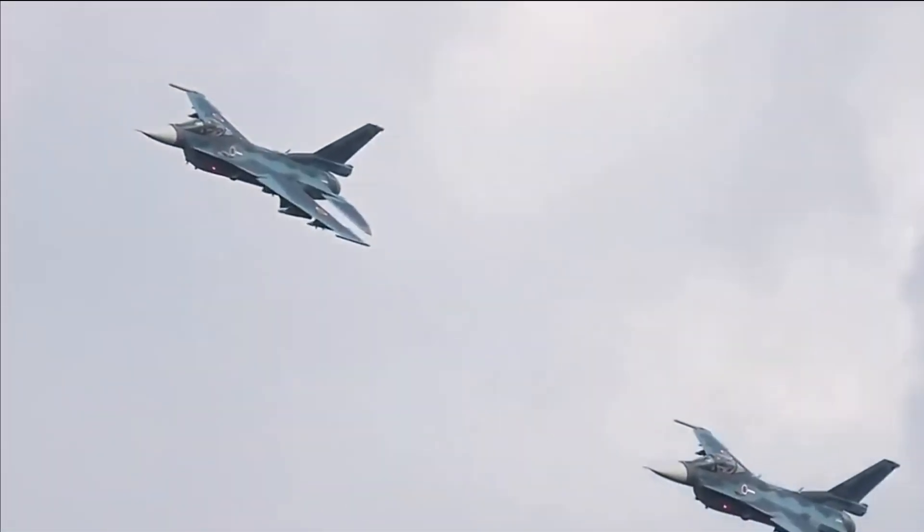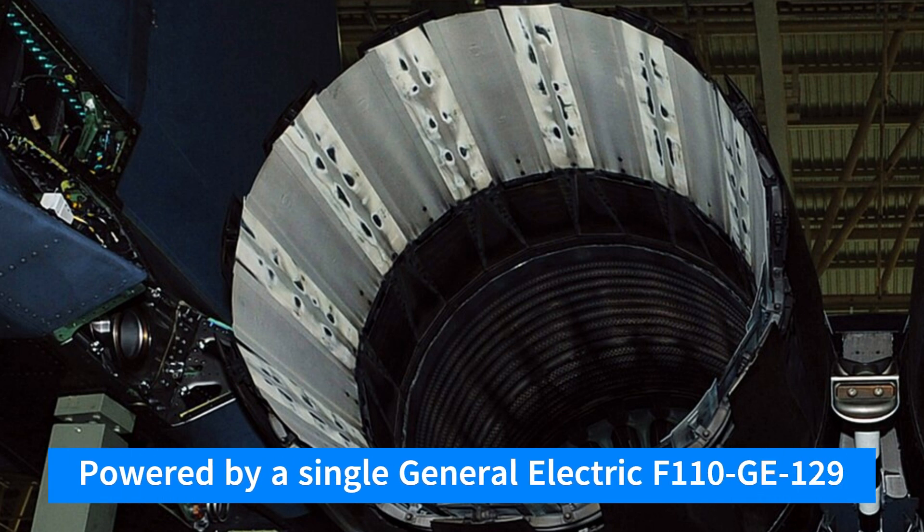The F-2 is powered by a single General Electric F-110-GE-129 afterburning turbofan, giving it a top speed of Mach 1.72 and a ceiling of 59,000 feet.